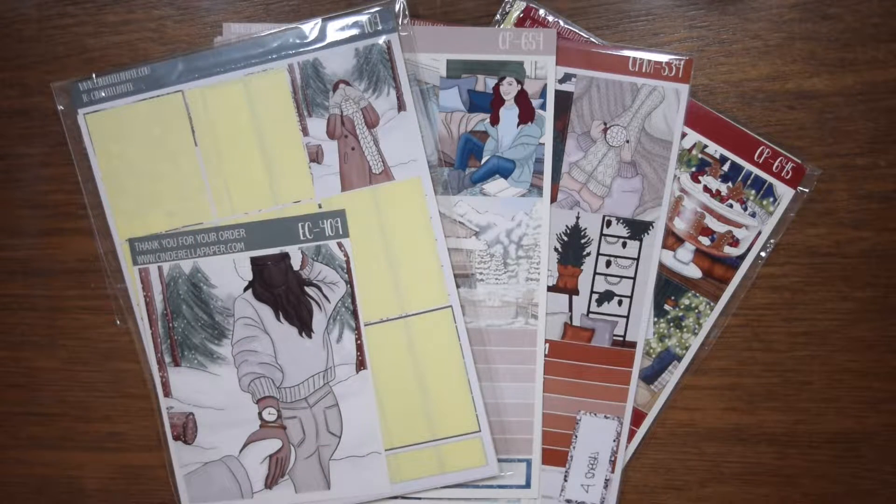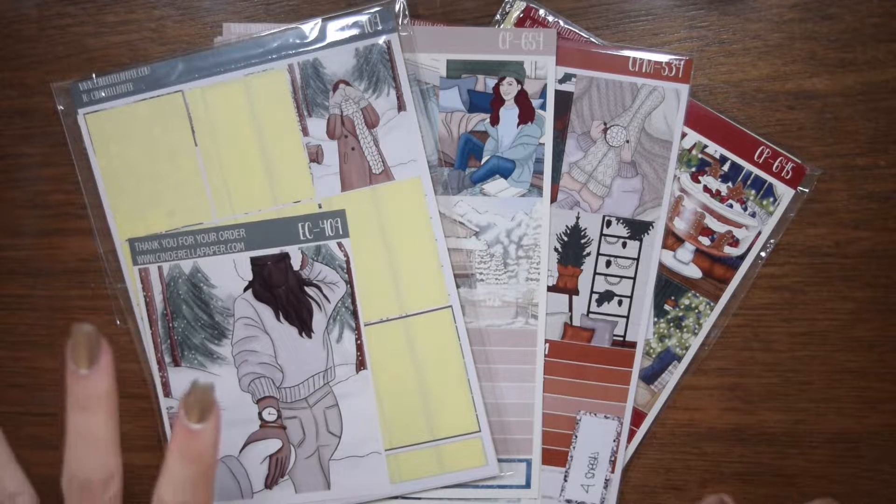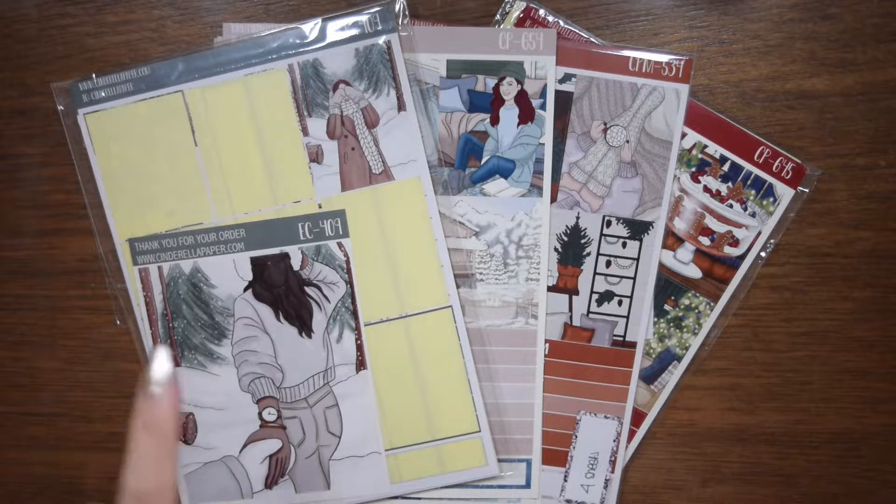Hello everybody! Welcome to my December weekly kit and foil lineup. Not a ton of foil this month, but lots of kits.